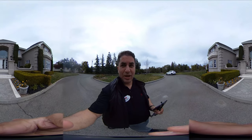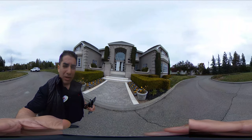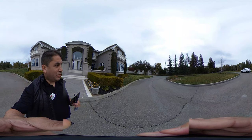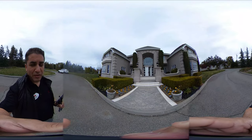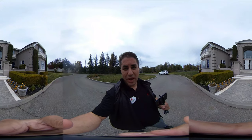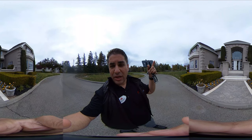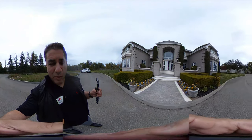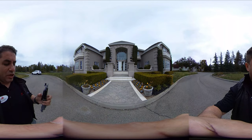Hey guys, welcome to Adam Does Real Estate. In this video today I'm going to be showing you this home right here in California that's over 10,000 square feet. We're going to walk through the house and show you everything. This is a 360 camera, so you can basically scroll around and look at the ceiling, the roof, anything you like. Go ahead and swipe around if you're on your computer or smartphone, and let's go check this out.